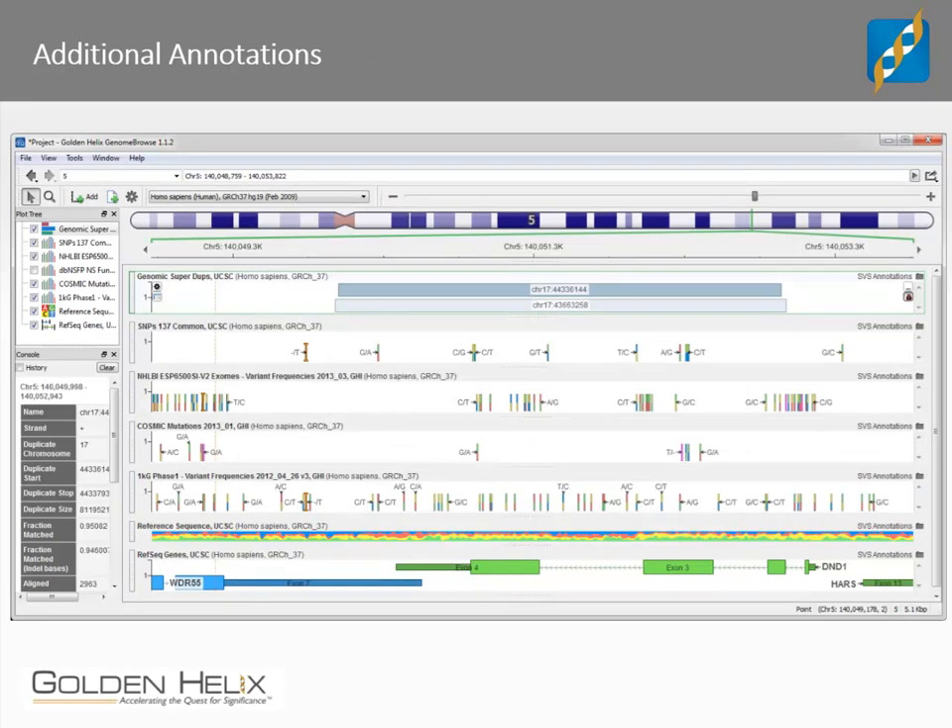Part of that customization may include additional annotations. Any number of additional annotations can be included in the final variant report. In SVS, variant level annotations are stored as IDF files and commonly referred to as tracks or annotation tracks. We can build these tracks based on spreadsheets in SVS or from any other text file. We have several annotations available on our data server already, and we regularly curate new tracks from public databases. This screenshot shows several tracks in Golden Helix's free product, Genome Browse. If you haven't tried Genome Browse yet, I highly recommend it — it's free and awesome.